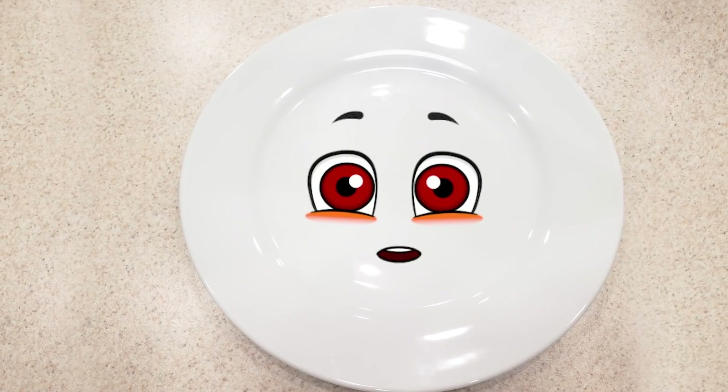Hey! Do you have a clue for Miss Circle? I do. Here you go. Take it.